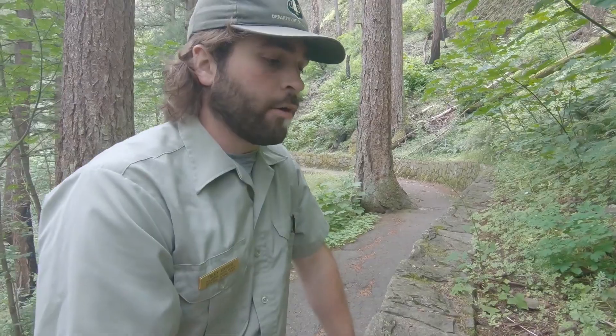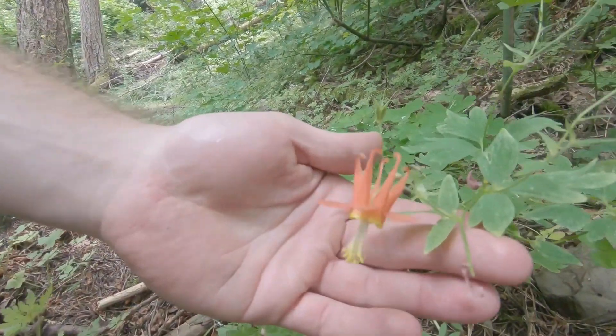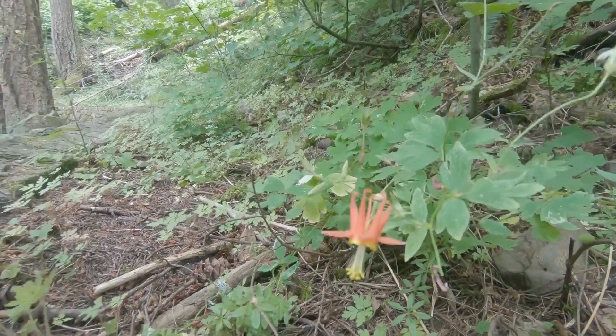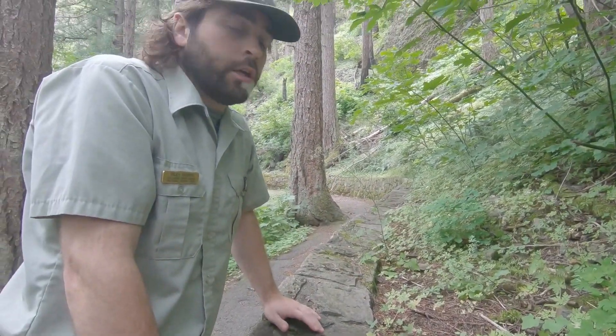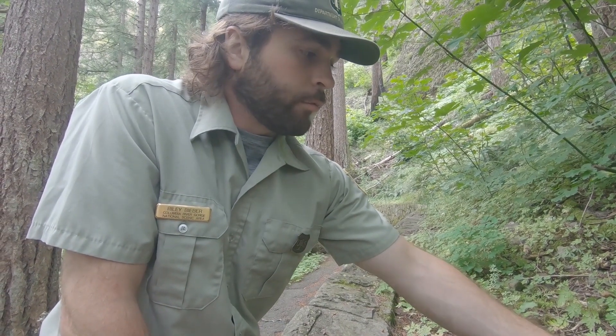Another common flower we can find around here is the red columbine. The red columbine has a few different types, but you can also find the purple one which is really common. This is near the late end of its blooming season — it's usually one of the first ones to bloom in spring. They're really common all along here in the Columbia River Gorge.